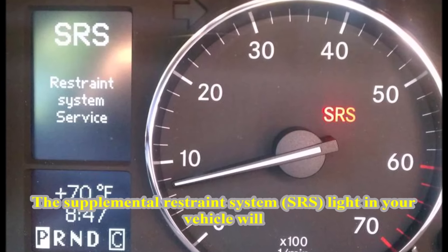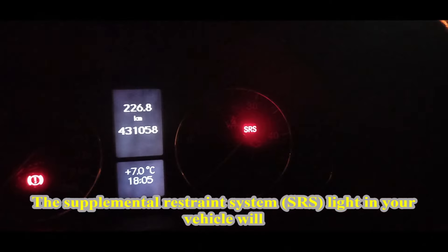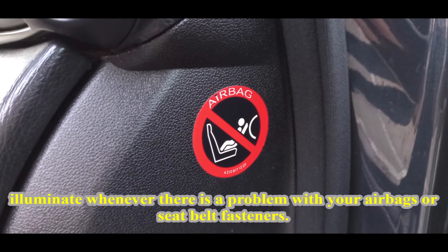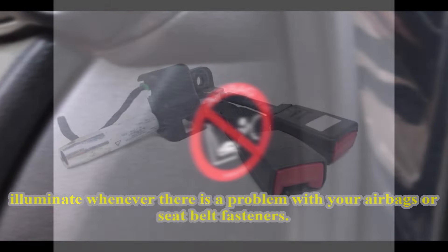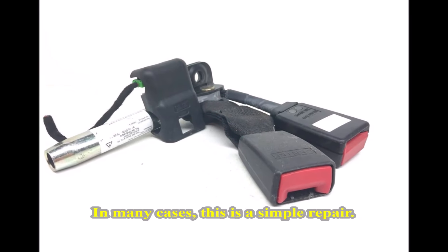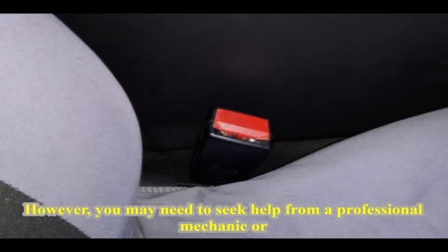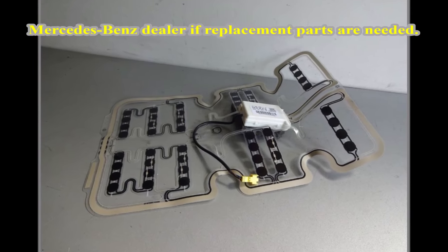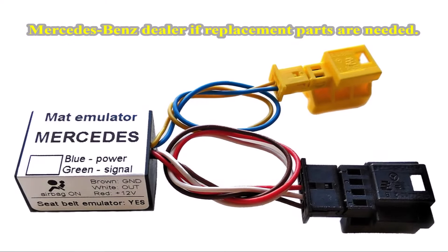The Supplemental Restraint System (SRS) light in your vehicle will illuminate whenever there is a problem with your airbags or seat belt fasteners. In many cases, this is a simple repair. However, you may need to seek help from a professional mechanic or Mercedes-Benz dealer if replacement parts are needed.